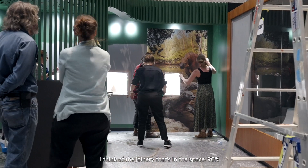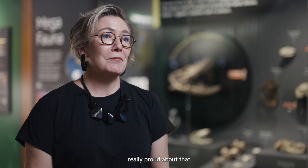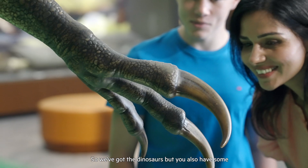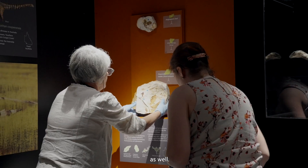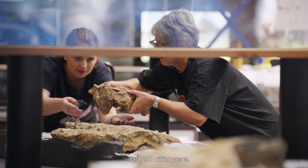These repurposed showcases can bring a whole new language to the exhibition. Of the joinery that's in this space, 90 percent has been repurposed or given a second life, so we're really proud about that. One of the exciting things is that this exhibition has actually expanded its scope — we've got the dinosaurs but we also have some of the fossil plants that have turned up in Queensland as well, and you'll see as you walk through the exhibition the incredible changes that have occurred in Queensland over the last 250 million years.